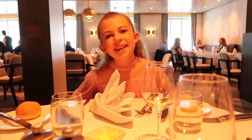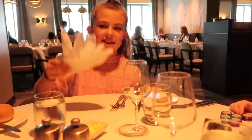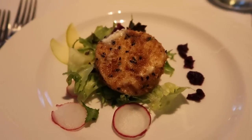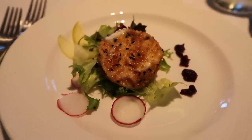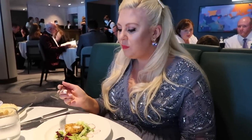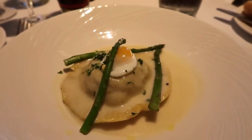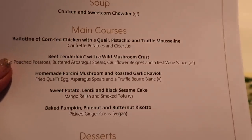Darcy noticed something about the napkins and Pearl noticed it too — the shape of a ship! What a nice little touch. So I have gone for the fried goat's cheese crouton with apple and red cabbage purée as my starter. That's really nice! Next up I've gone for the homemade porcini mushroom and roasted garlic ravioli with a fried quail's egg, asparagus spears, and a truffle beurre blanc.